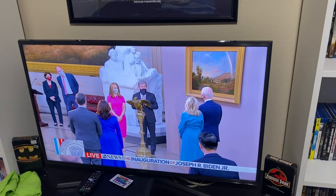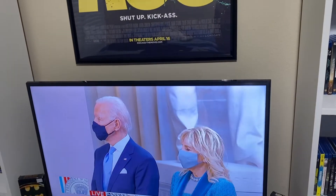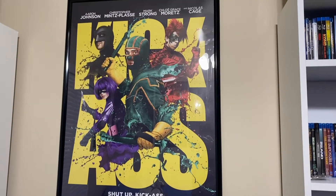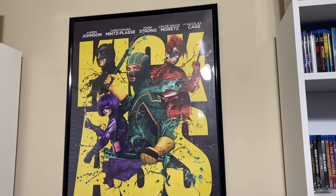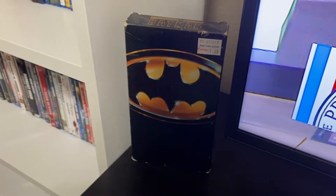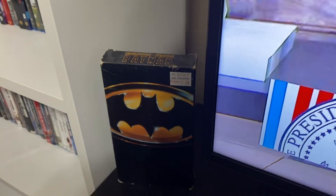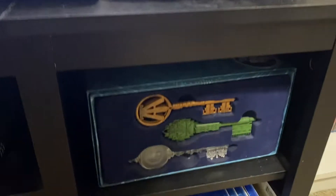This is a Samsung 45-inch 4K TV — I love this thing. We've got my Kick-Ass theatrical poster; love this movie, a hidden gem and underrated film. Then at the bottom of my TV stand you can see my Jurassic Park VHS and my Batman 1989 VHS — I just love the logo and the design.